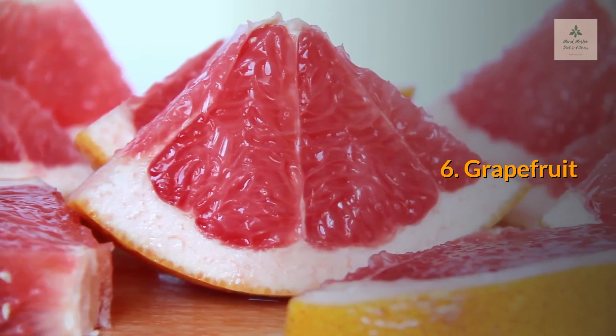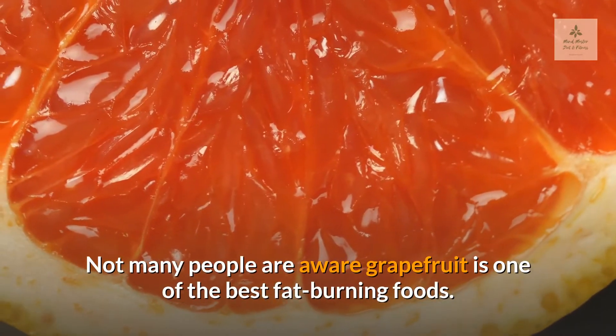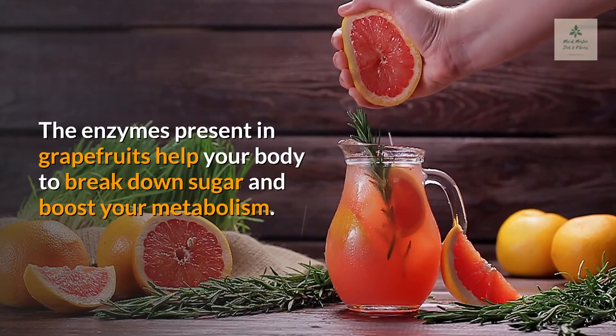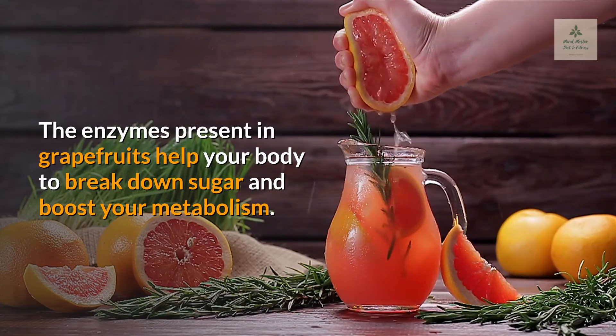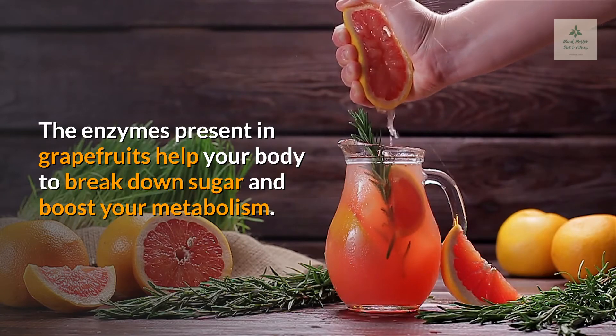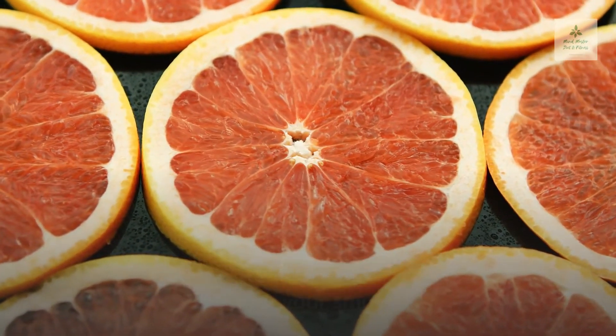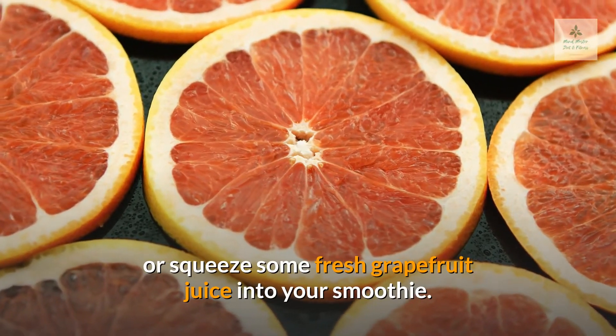6. Grapefruit. Not many people are aware that grapefruit is one of the best fat-burning foods. The enzymes present in grapefruits help your body to break down sugar and boost your metabolism. Make sure you add a slice of grapefruit to your breakfast or squeeze some fresh grapefruit juice into your smoothie.